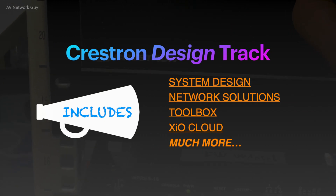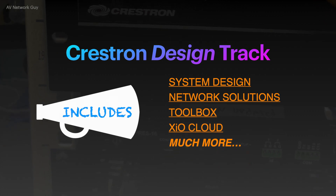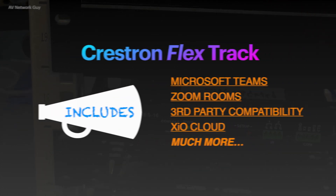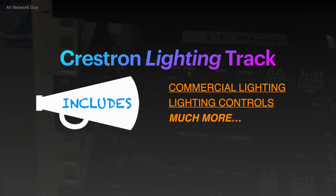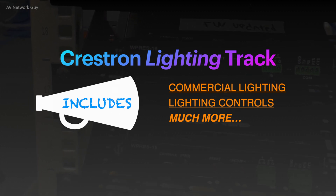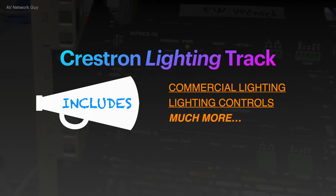Design Track, where you learn how to create complete, easy to use, and supportable Crestron solutions for whatever market you serve. Flex Track, which focuses on successful deployments of Crestron Flex solutions. And Lighting Track, which is the commercial lighting sales track that will give you the building blocks to understand which products and solutions meet the needs of your customers.